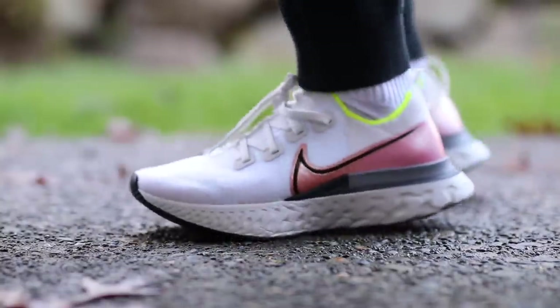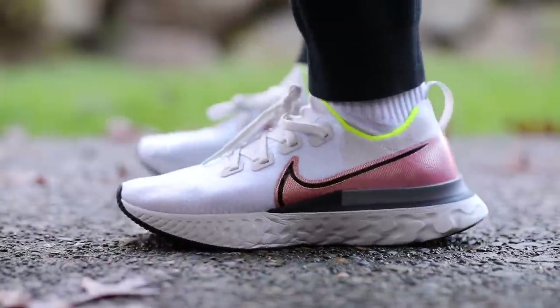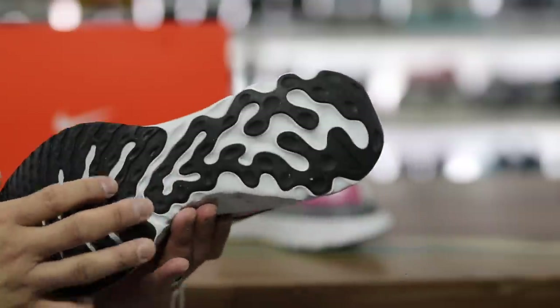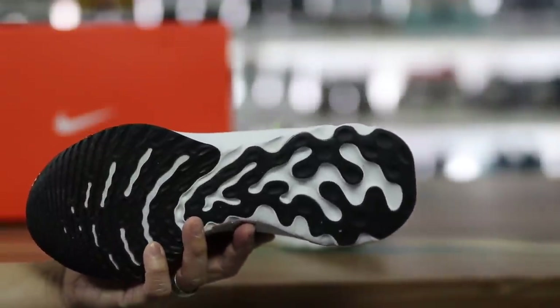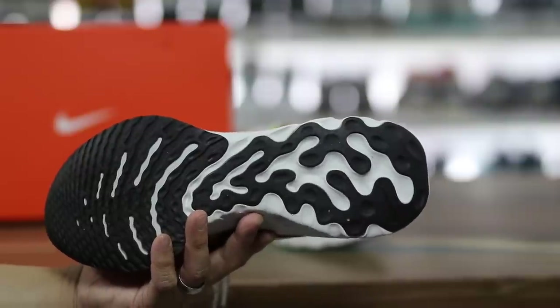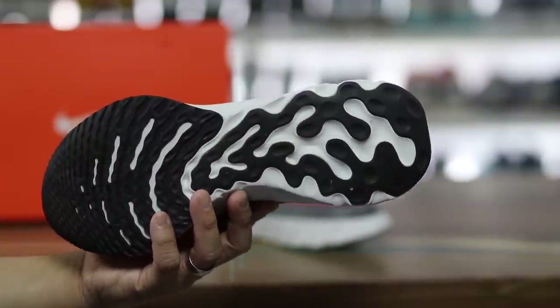I want to give you guys a quick breakdown of some of the pros and cons. First pro: the traction is definitely better than the Epic React — really, really nice traction. The fact that they went all the way through the sole of the shoe is very, very important in my opinion. A lot of people are going to notice the improvement just because of that. That was one of my biggest complaints and they fixed it, which I think is awesome.